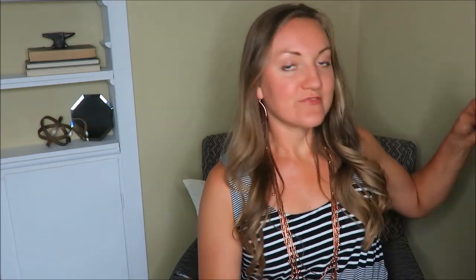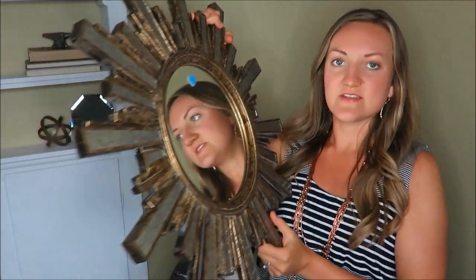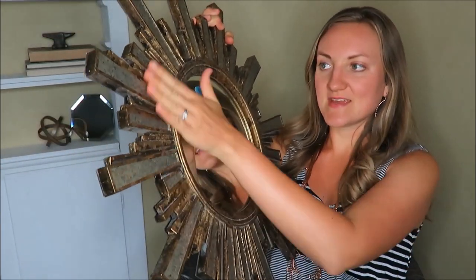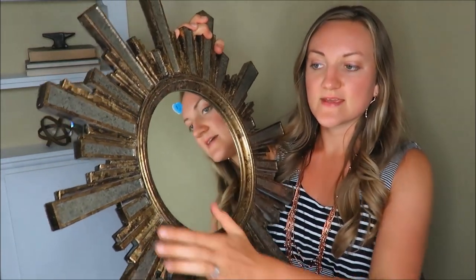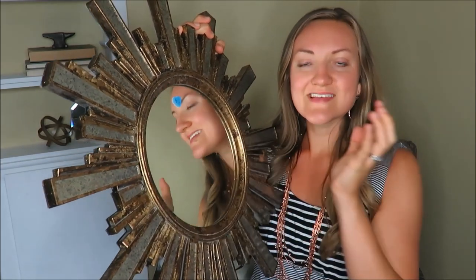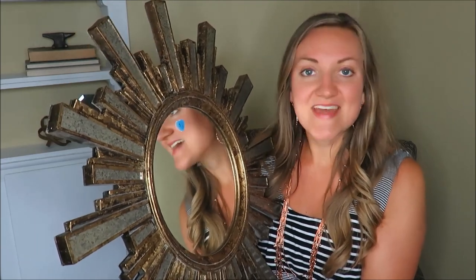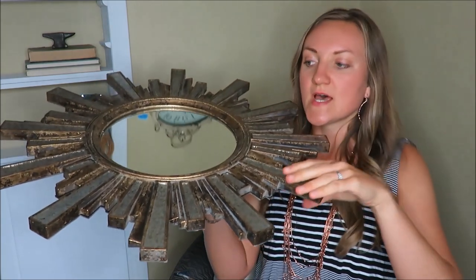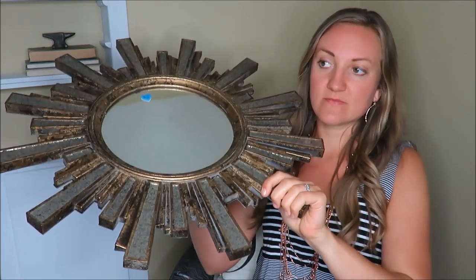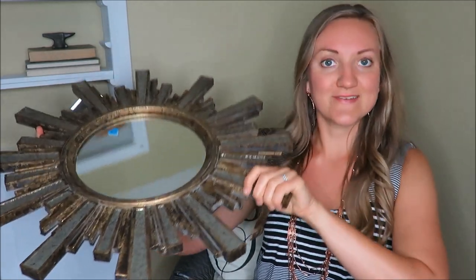My next item is this mirror. I don't want to blind you, but it was originally two dollars and I got it for a dollar. It is kind of rustic slash modern looking and it has some metallic matte colors on the side. It's a really neat sunburst mirror. I don't want to ruin your eyes here so I'll just show you how I've decorated with it.